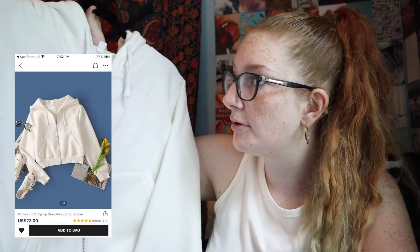My throat is really weird right now, I feel like I'm dying. The next thing I got is this white zip-up hoodie — it is cropped and it's super cute.